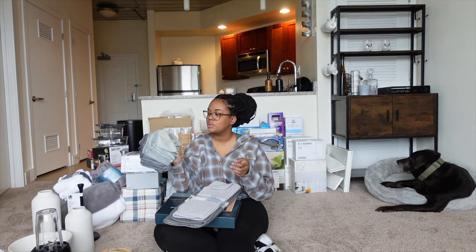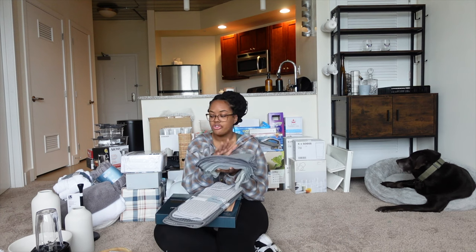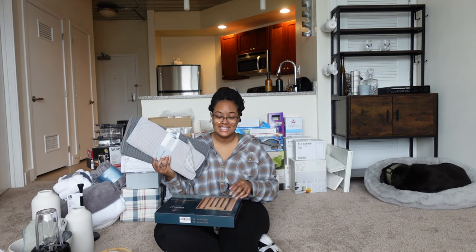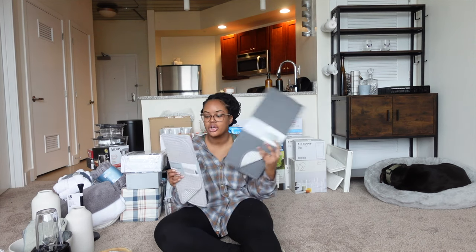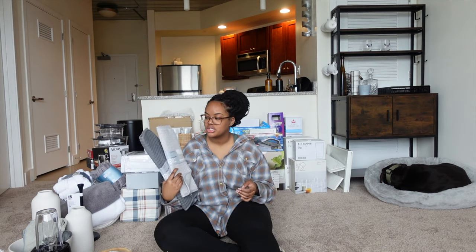These are microfiber towels for anything — the bathroom, the kitchen. I use them a lot in the kitchen so I got a variety pack of a ton of them. I also got drying mats — there's a black one behind me, and I also got a gray one and a smaller gray one. I use drying mats a lot when I hand wash dishes.